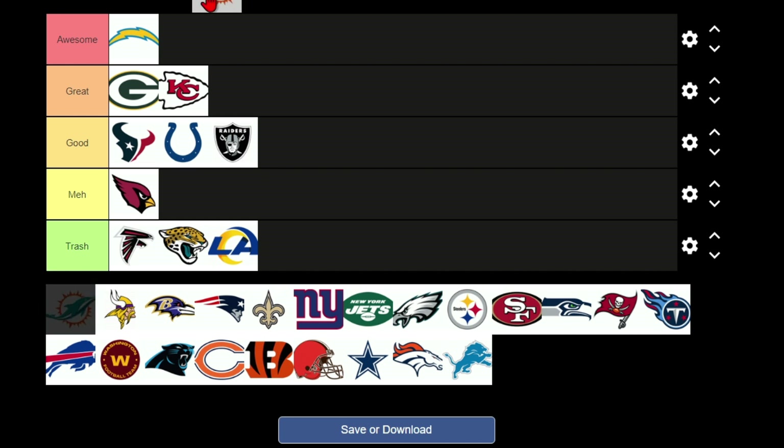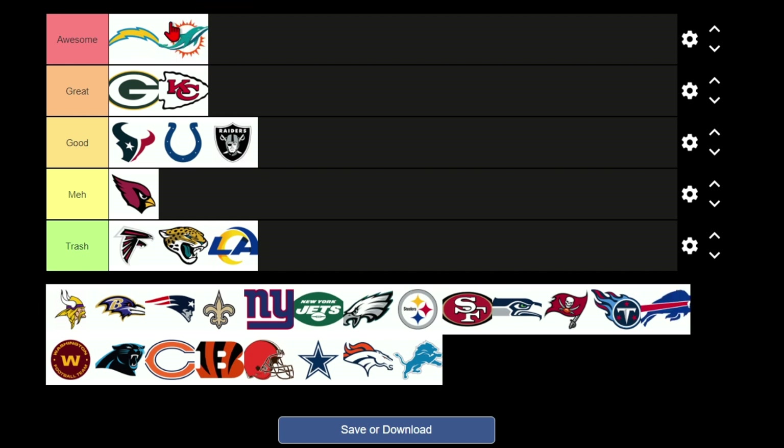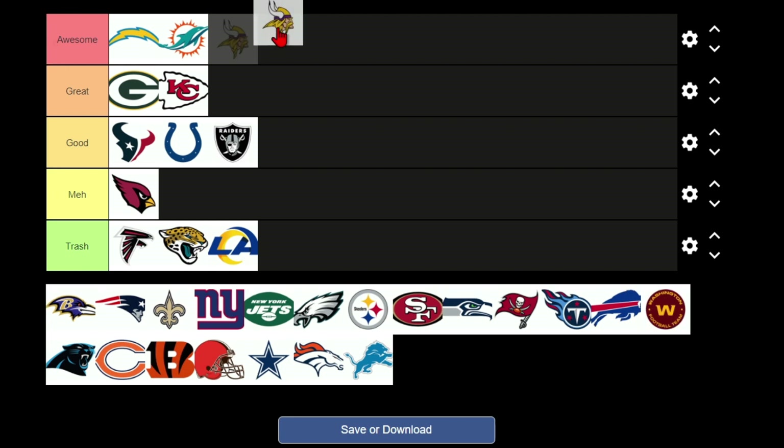The Dolphins, my favorite team, have an awesome logo. Like the Chargers, they have that awesome teal color and orange, which I said I liked, and it just works really well in uniforms — those are the best uniforms in football. The Vikings logo is quite possibly the best logo in sports.